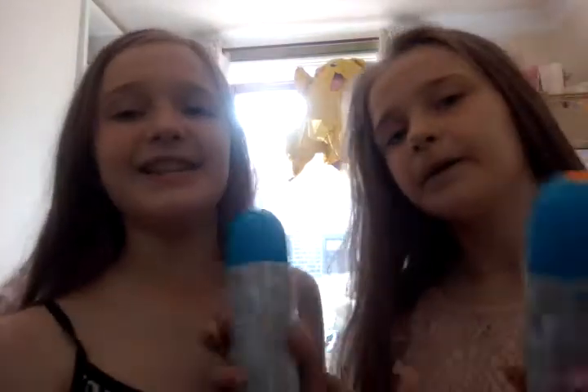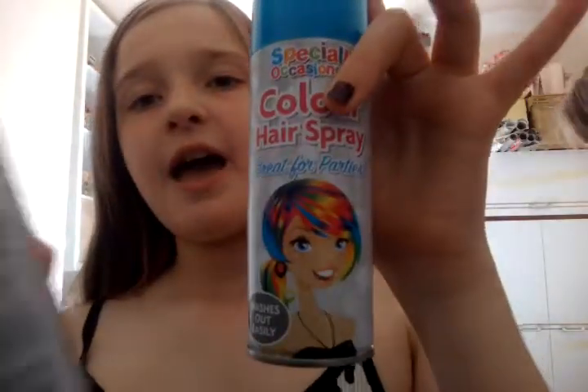My sister is helping me. So first up, these are blue hairspray — I have not used these so far. And these are the red ones that wash out easily.